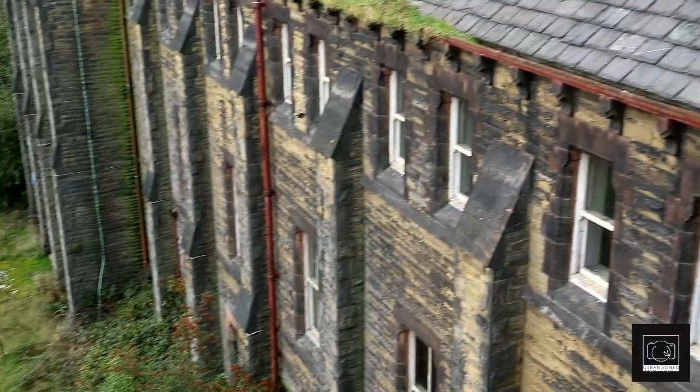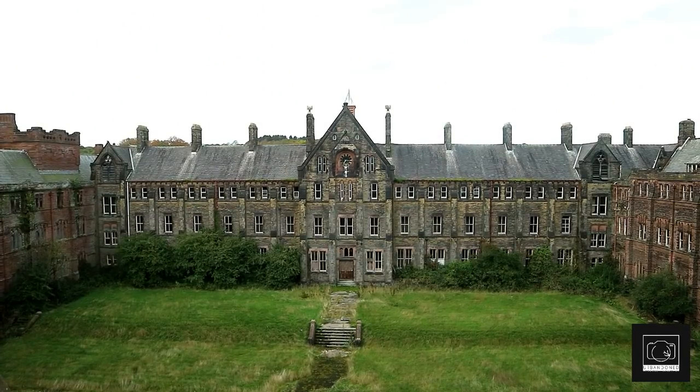The structure itself put us in awe. It is more like a castle than a school, and we couldn't believe anything like it could be left to decay.